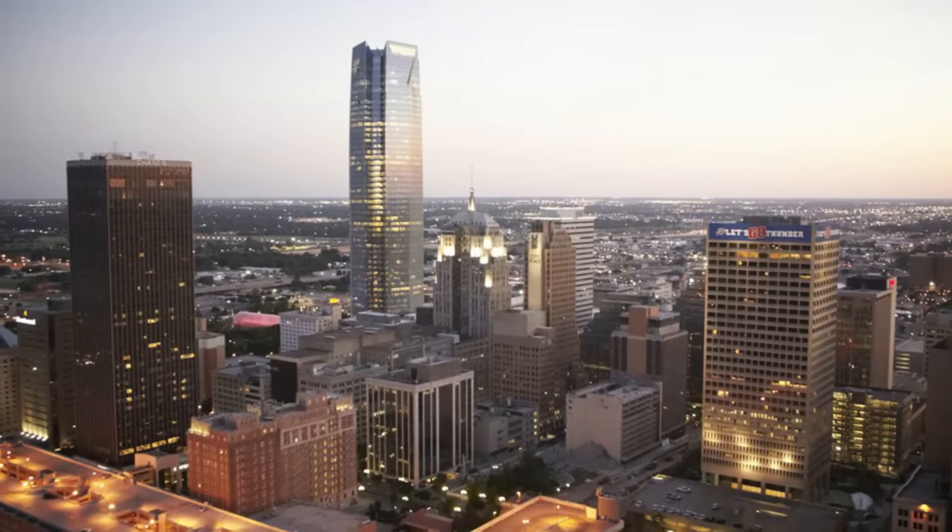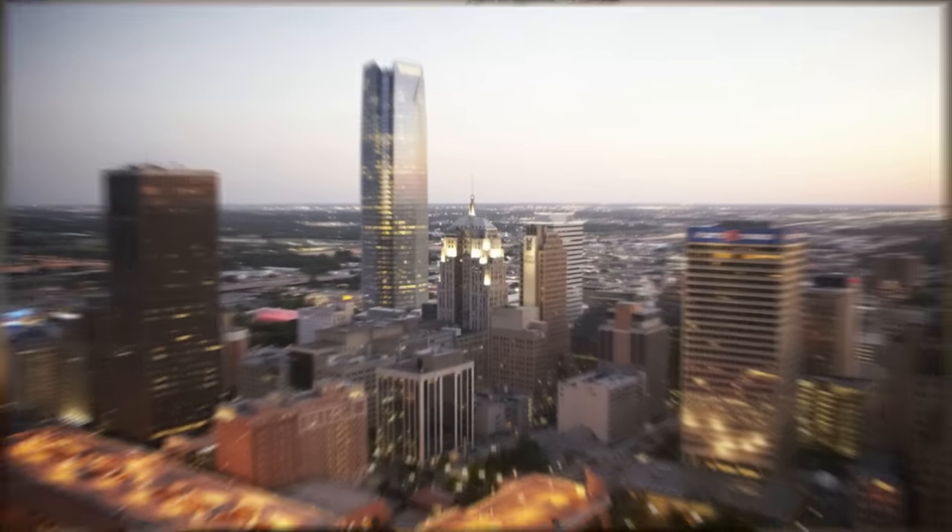Hey everyone, Joel Antz here. For today's video, we're going to be in Oklahoma City — yes, Oklahoma City, OKC — right downtown, actually, at Cafe de Lazy. I believe that's how it's pronounced.